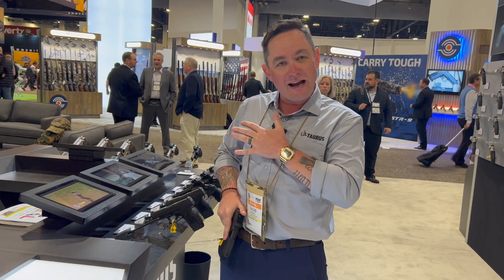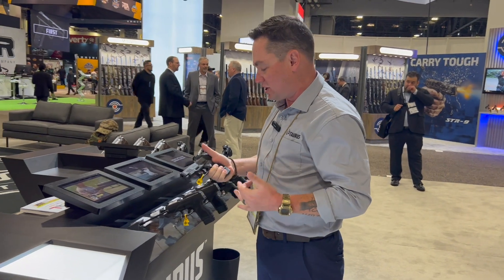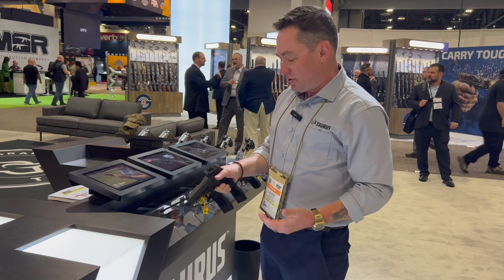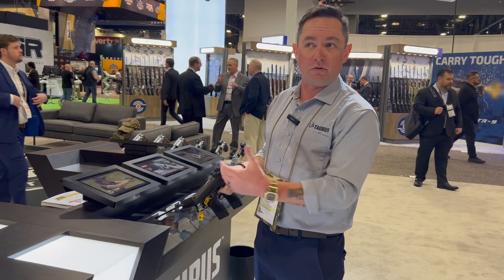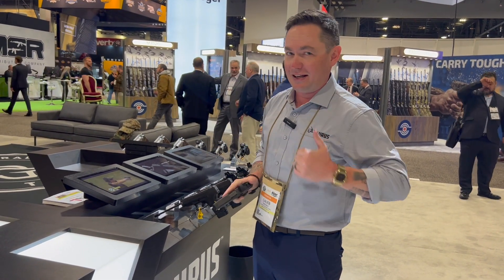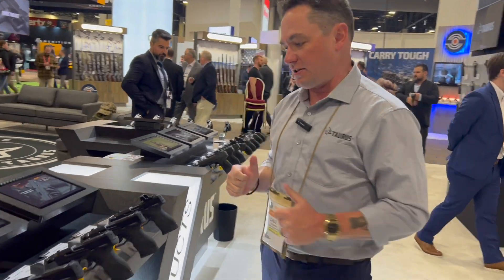If you're concealing the weapon, that extra muzzle length helps keep the gun pressed in tightly to your body for better concealment, especially when carrying appendix. Like the standard GX4, it uses Glock dovetails so you can replace the sights with common aftermarket options, and of course it's optics ready.